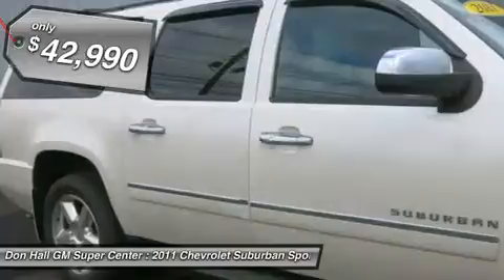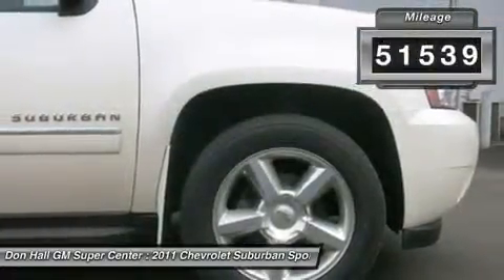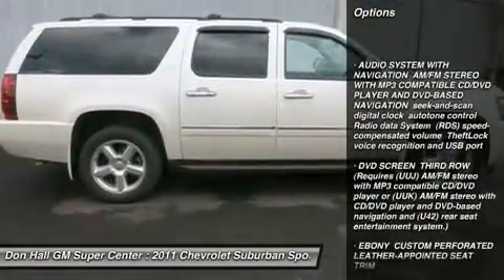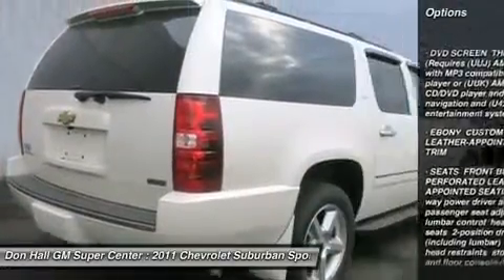This beautiful 2011 Suburban LTZ is a powerhouse offering a 5.3 liter V8 engine with 6-speed automatic transmission and 4-wheel drive. Room will never be an issue inside of this vehicle as it will provide you plenty of space for safe and comfortable travel.